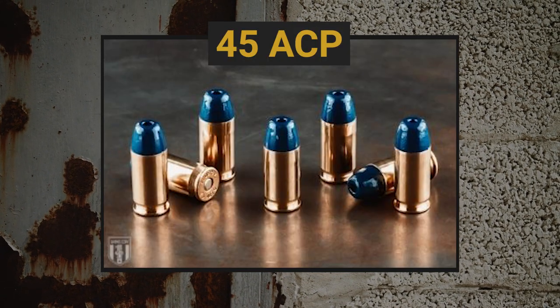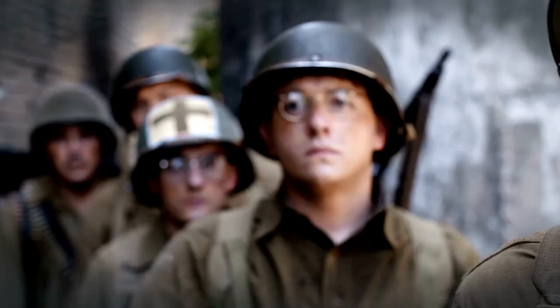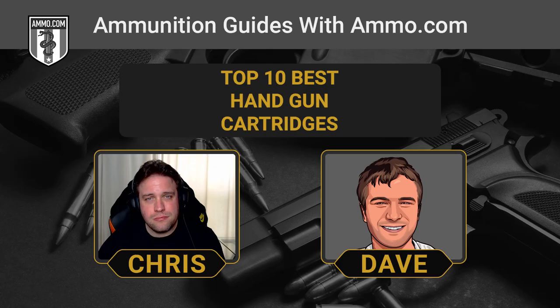Stepping up the power level, the .45 ACP is about as American as apple pie — synonymous with the 1911 and a two-time World War champ. This round has been around for over 100 years and none of these rounds break the sound barrier. It's timeless, ammo is everywhere and not overly expensive, and it's easier on the ears if you have to shoot without ear protection. At .45 inches in diameter, even without terminal expansion it naturally makes a wider wound channel. Most shooters describe the recoil as more of a push, making it very manageable.